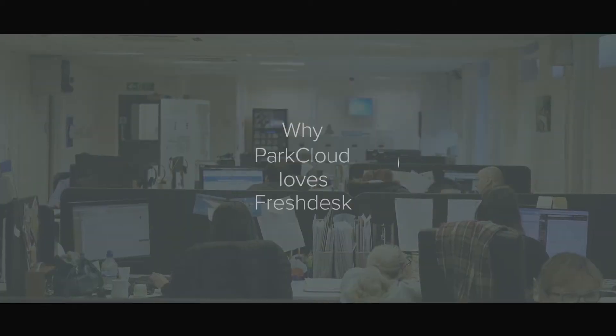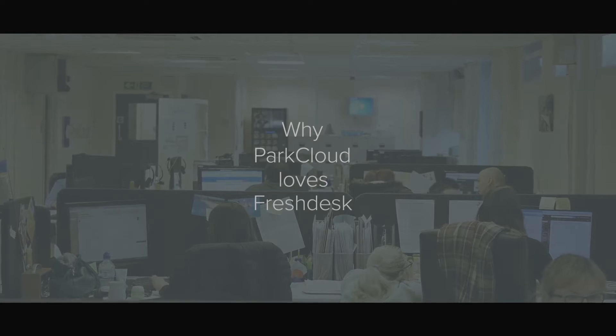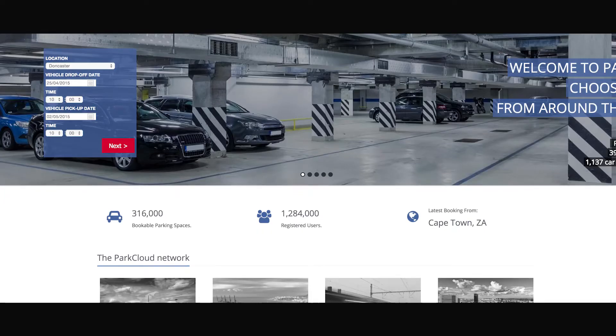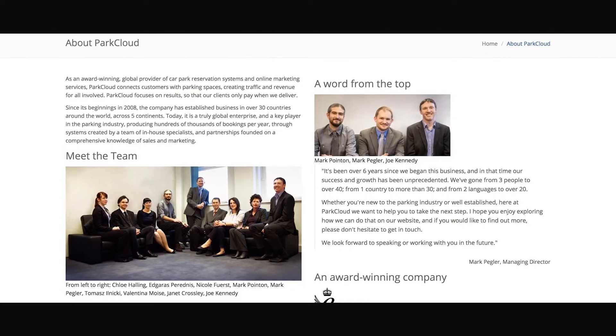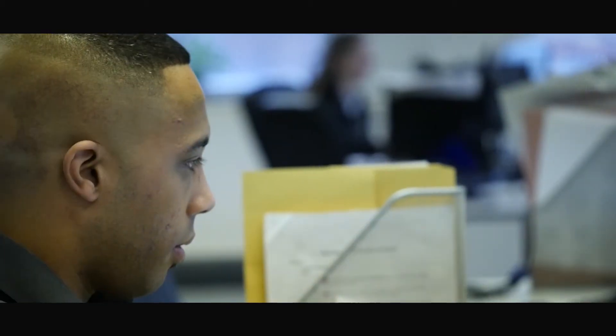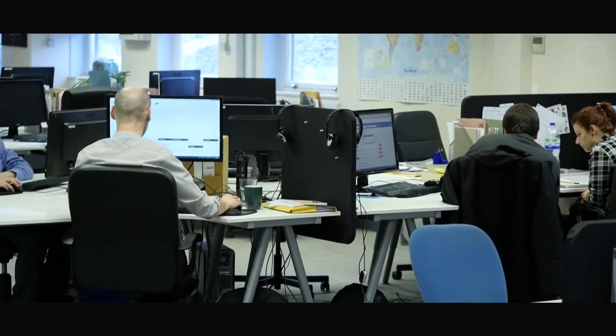My name is Joe Kennedy and I'm the Operations Director. ParkCloud offers a number of different parking options to the general public. We work within the UK but also across Europe. Because we have so many different languages and so many different sources of customer service, we have to make sure that it's all filtered through to the correct departments and the correct people.